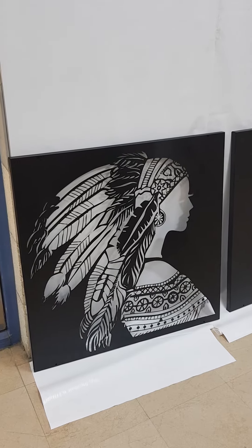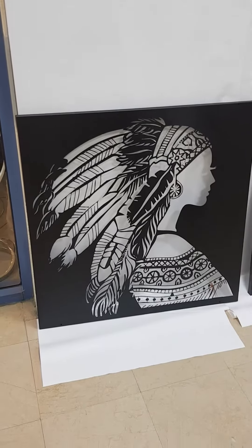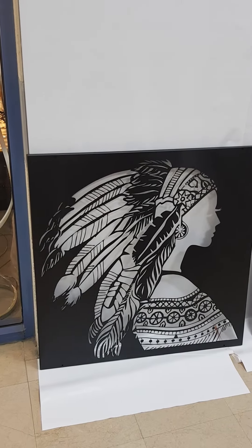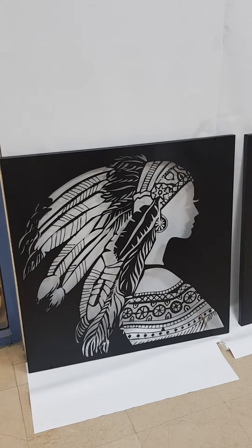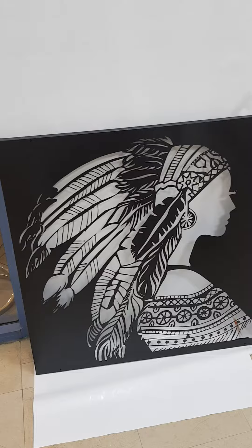Good afternoon, my name is Karen and I'm a home designer. I'm about to tell you about some trends of 2020 and 2021. This picture is from iron, four millimeters from iron.